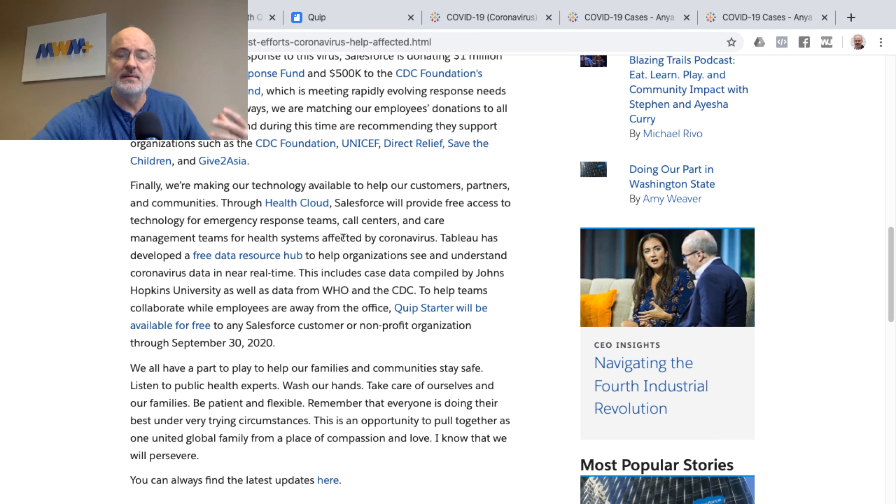The Health Cloud is coming into play and they're making technology available to those emergency response personnel. The second is Tableau — they've developed a free data resource hub to help organizations see and understand coronavirus data in near real time.